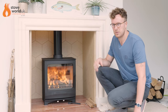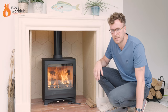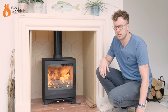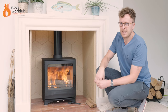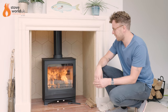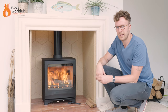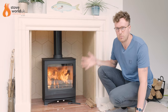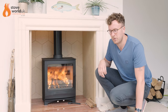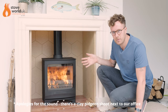Thanks for joining me today. Whilst we're doing a product video here, we also wanted to do a quick informative video answering the question: why is my stove spilling smoke? It's one of the most frustrating things for any stove owner — you purchase a stove, pay to have it installed, get excited, go to light the fire, and when you open the door you get a big waft of smoke coming into the room.